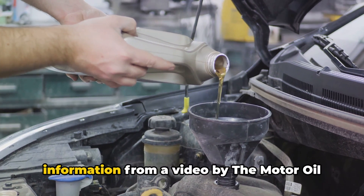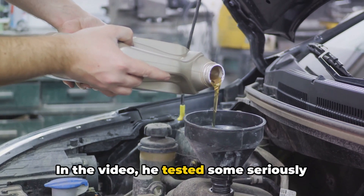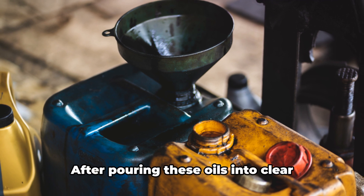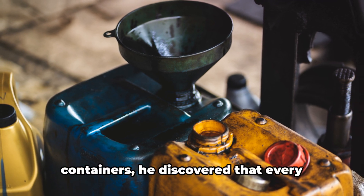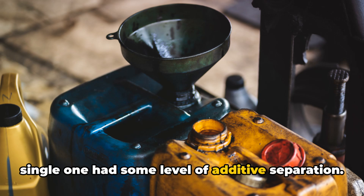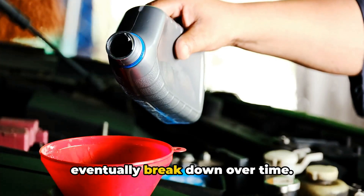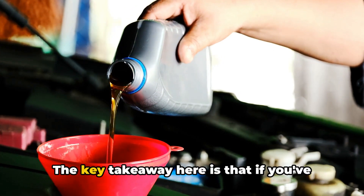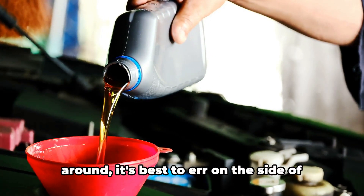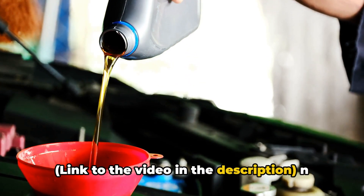I want to share some eye-opening information from a video by the Motor Oil Geek on YouTube. In the video, he tested some seriously old motor oils, some dating back 20 years or more. After pouring these oils into clear containers, he discovered that every single one had some level of additive separation. This just goes to show that no matter how well you store your oil, it will eventually break down over time. The key takeaway is that if you've got old oil — six years or more — sitting around, it's best to err on the side of caution and replace it. Link to the video in the description.